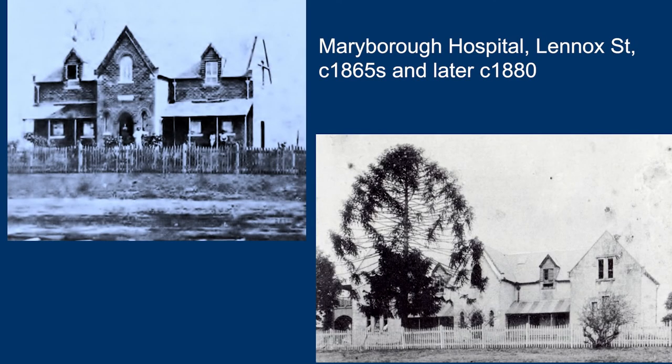Maryborough Hospital in Lenox Street, operational from 1864, employed its first trained nurse in 1882. Prior to this, patient care was undertaken by wardsmen, untrained nurses and even ambulatory patients. Patient care as we know it today was non-existent. There were no regulatory bodies for nurses, no industrial awards — work hours, pay and conditions were set and governed by the hospital's management committee of the day.